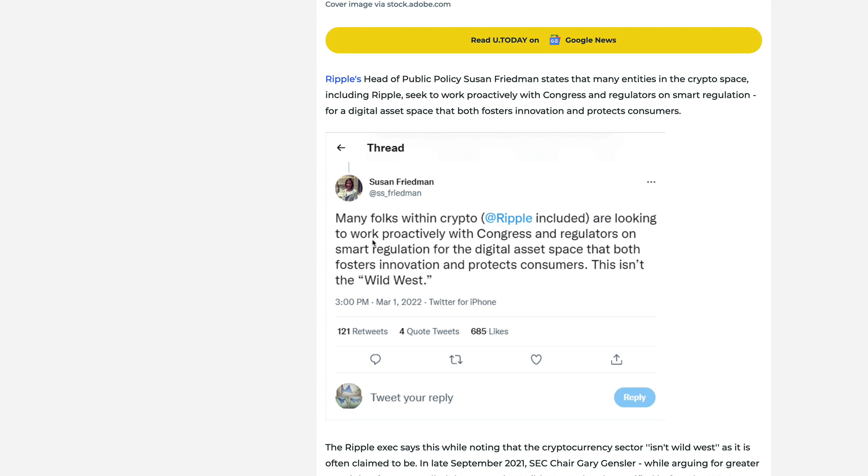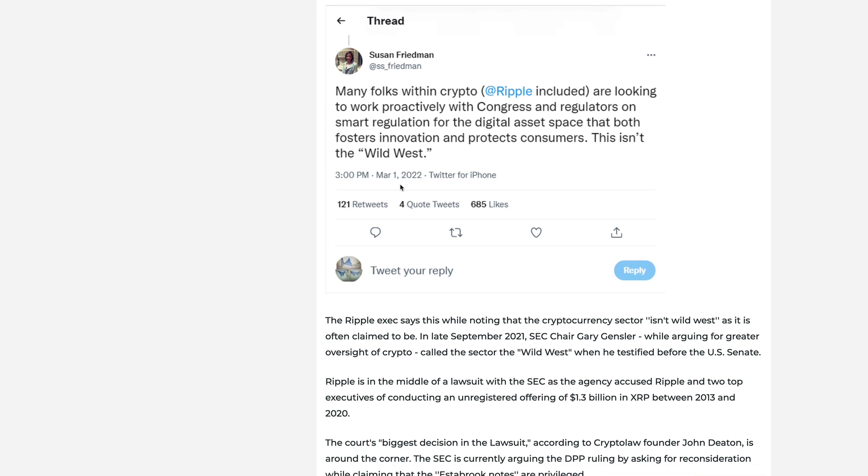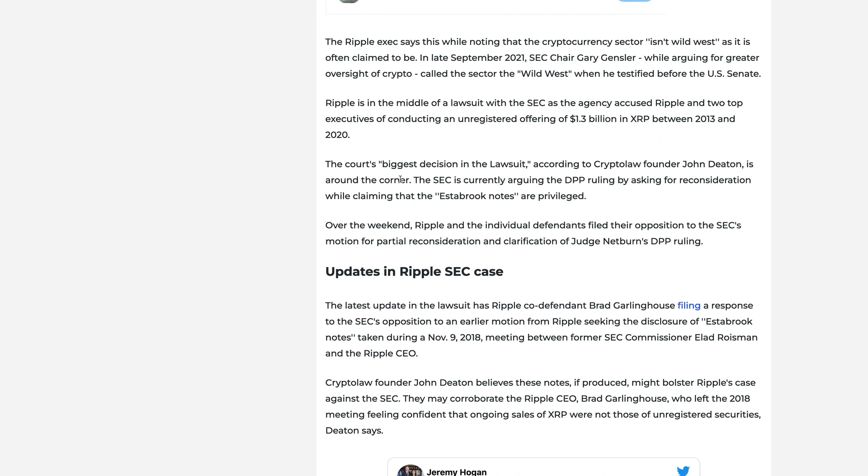She tweeted that many folks within crypto, Ripple included, are looking to work proactively with Congress and regulators on smart regulation for the digital asset space that both fosters innovation and protects consumers — this is not the wild west. She's referring to Gary Gensler's comment. In late September of 2021, SEC Chair Gary Gensler, while arguing for greater oversight in crypto, called the sector 'the wild west' when he testified before the U.S. Senate. We have seen more cryptocurrency regulatory clarity come into the United States, and there is regulation in place.